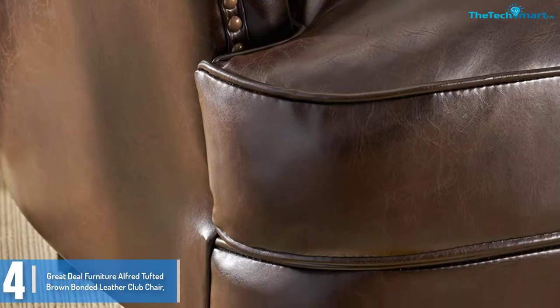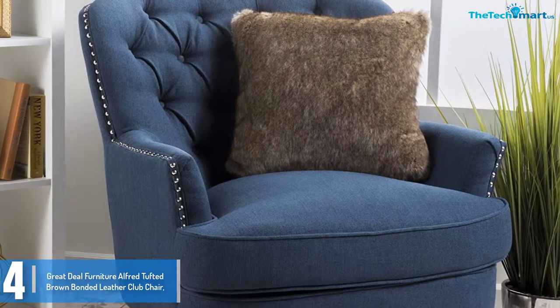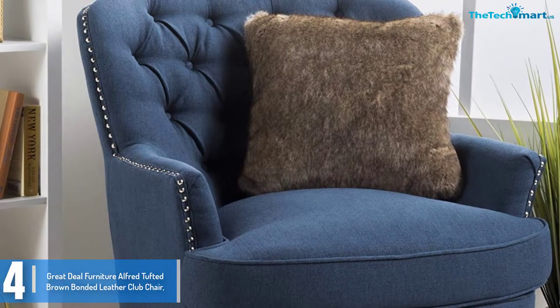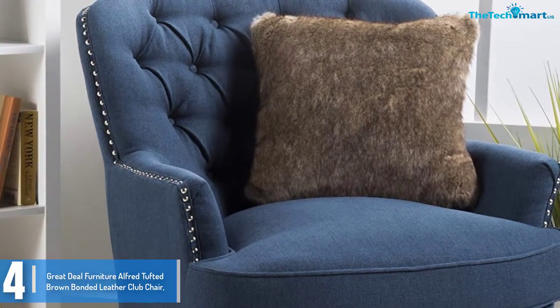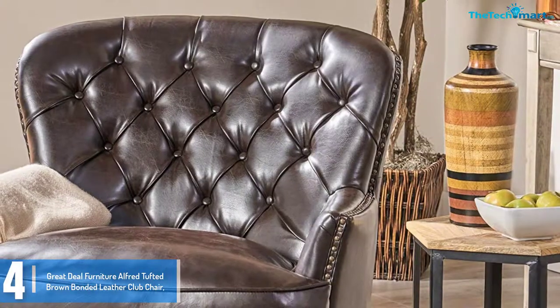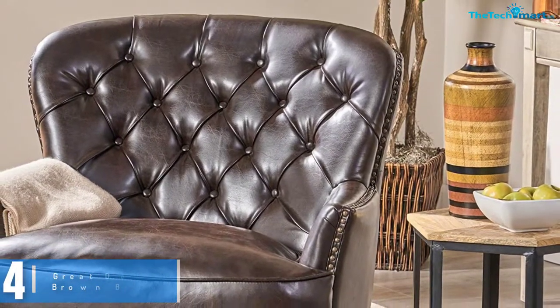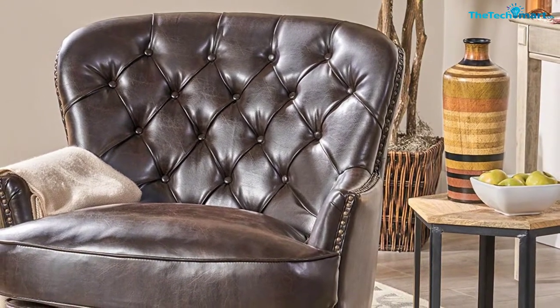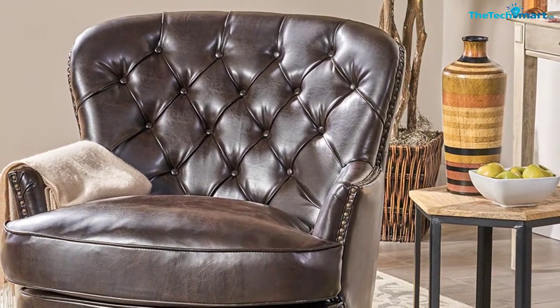The high back provides appropriate posture and lower back support. The seat and armrest are properly cushioned to provide loads of comfort and support no matter how long you sit down. Moreover, this seat is constructed from solid wood for guaranteed stability and strength. The cover is made from top-rate tender leather that makes this armchair smooth and easy to maintain.